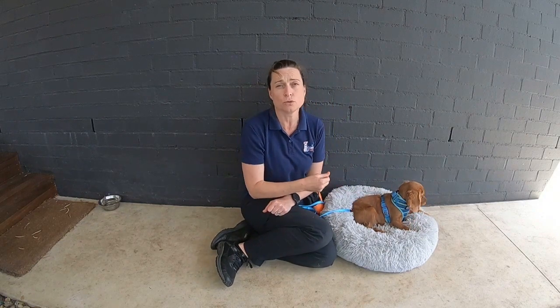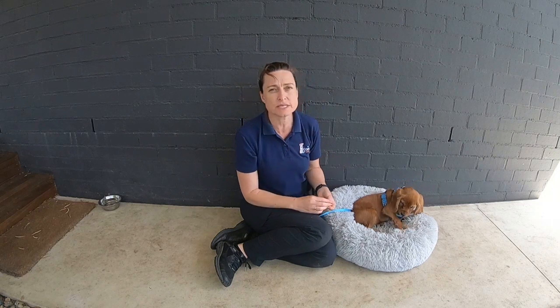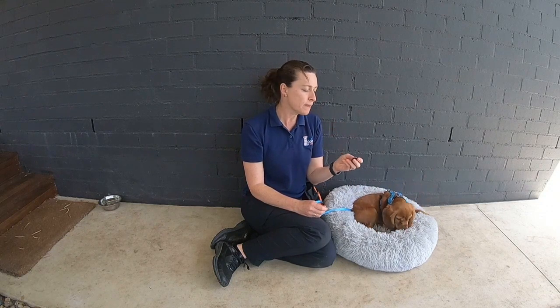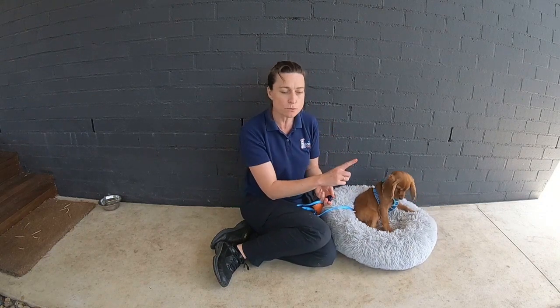The cupped hand, as well as your verbal cue of drop it, thank you, or ta, ends up meaning open your mouth — and you can trust me, I'm not going to steal it from you. If I reach in and snatch it, the dog is going to be less likely to want to open their mouth and trust me. So we've got the opposite skills: don't put that in your mouth, and open your mouth.